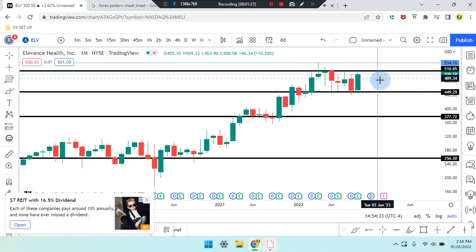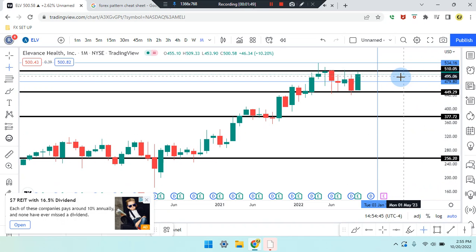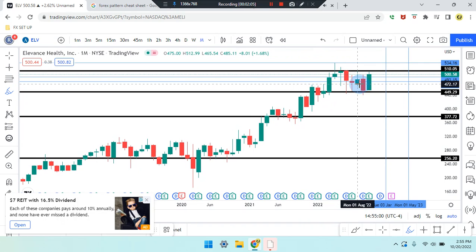If price action works its way down, it can head down to that midpoint of the overall resistance and support created at $479.80. Before making it there, it can head to the level nearing $500.58. There are a lot of market patterns, so let's figure out why the market pushed up from this area.